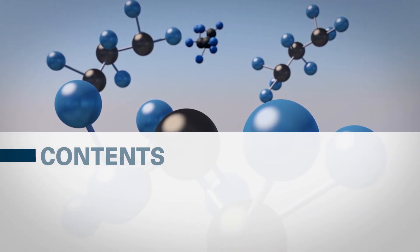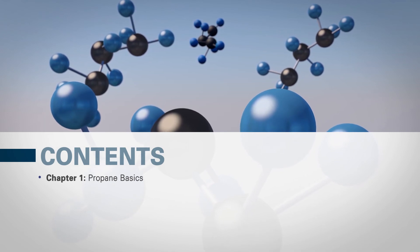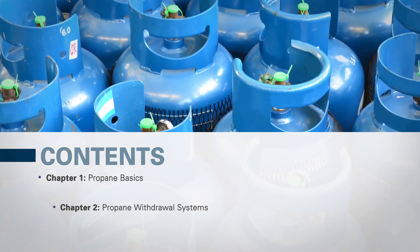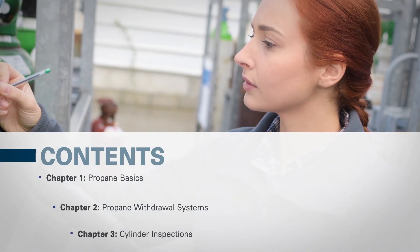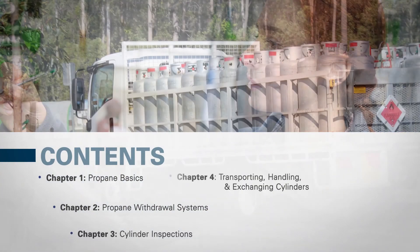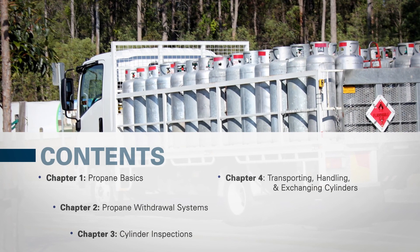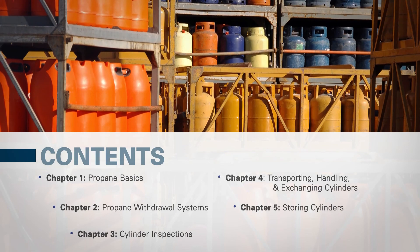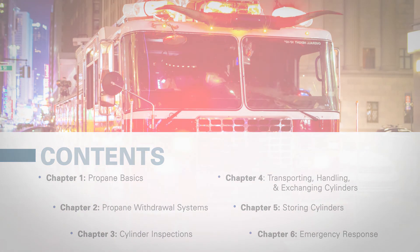Information in this course will be presented in six chapters. Chapter 1, Propane Basics. Chapter 2, Propane Withdrawal Systems. Chapter 3, Cylinder Inspections. Chapter 4, Transporting, Handling, and Exchanging Cylinders. Chapter 5, Storing Cylinders. And Chapter 6, Emergency Response. Let's begin.